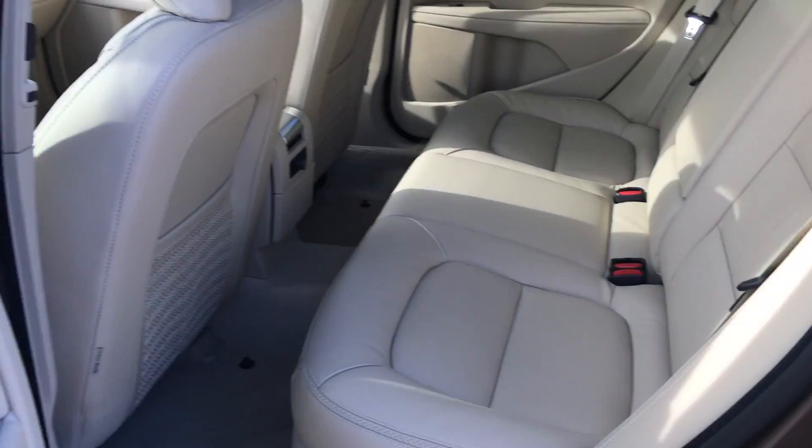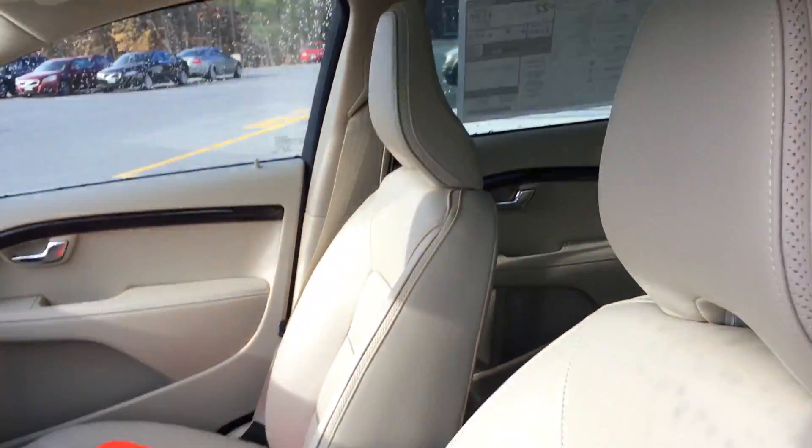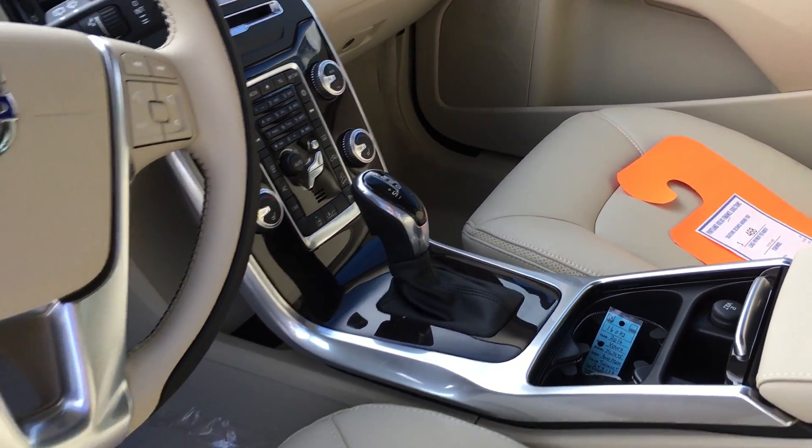Beautiful beige leather interior. These are the softest seats in the industry — the most comfortable seats Volvo's ever made. Obviously you have things like a moonroof, Bluetooth, TFT display, navigation standard, backup camera, and heated front seats.